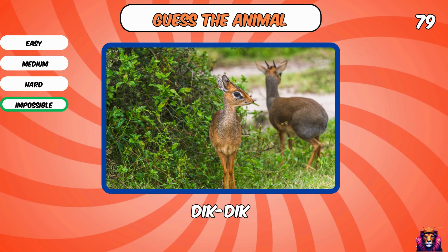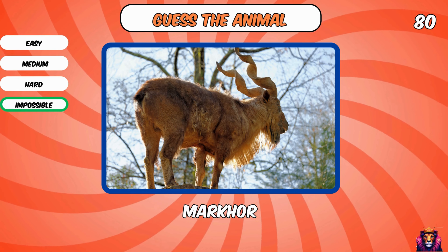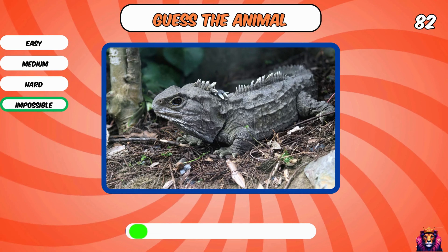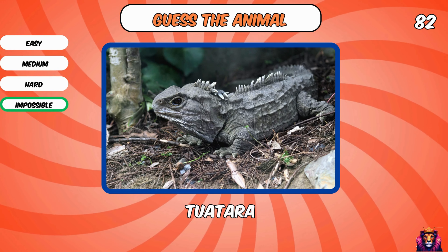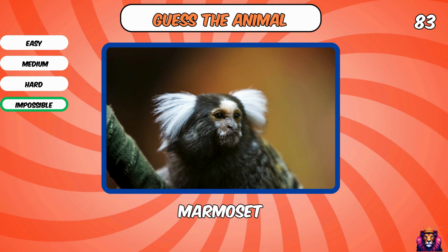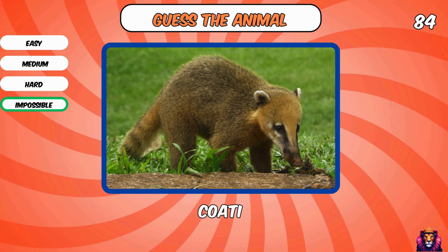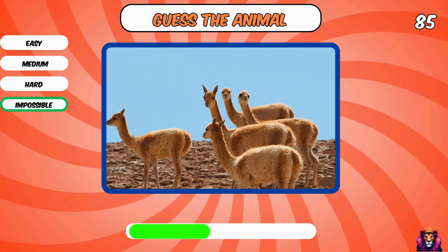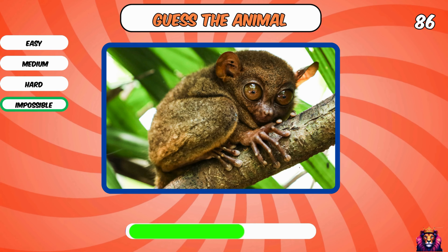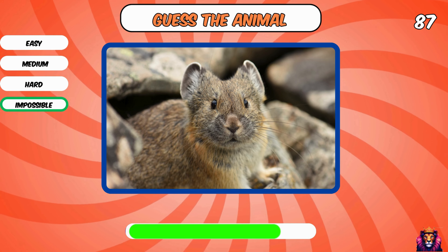Dik-dik. You know this animal? Markhor. Proboscis monkey. Okay, next one — what is this? Tuatara. Marmoset. What is this cute little animal? Coati. Vicuña. What is this? Tarsier. It's a pika, so cute.